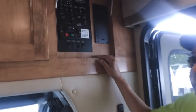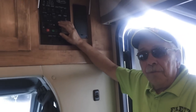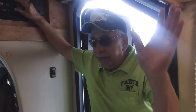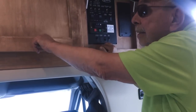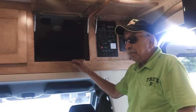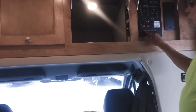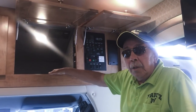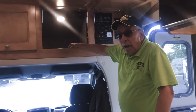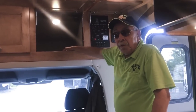Here is the main control center. This particular coach has the diesel generator, and this is the main control for that — it will provide full 30-amp service to run everything inside. You have overhead stage lights, and by the way, this is all solid hardwood cabinetry — you won't find fiberboard or plywood anywhere in here. This coach also comes standard with a 100-watt solar panel and a 1,200-watt inverter so that you can run things such as the TV just off your batteries.